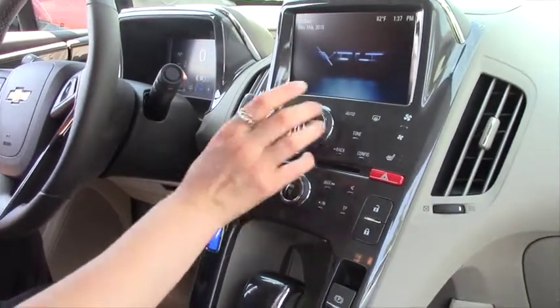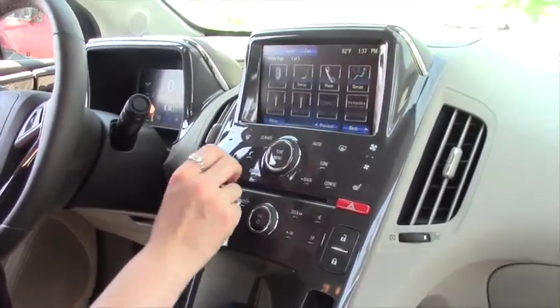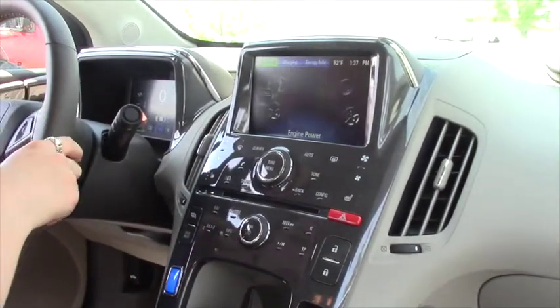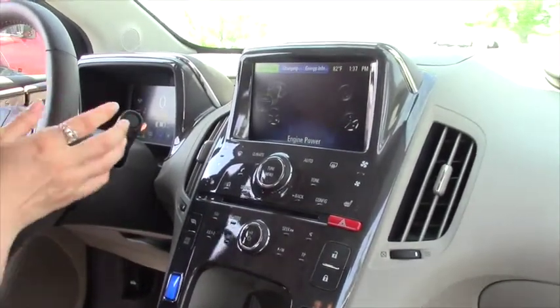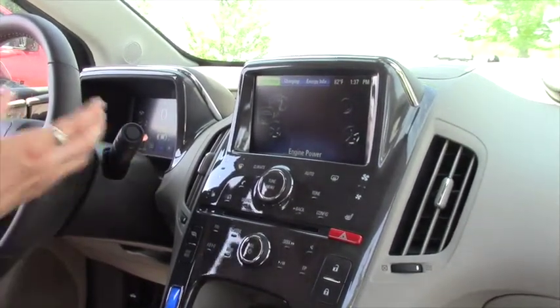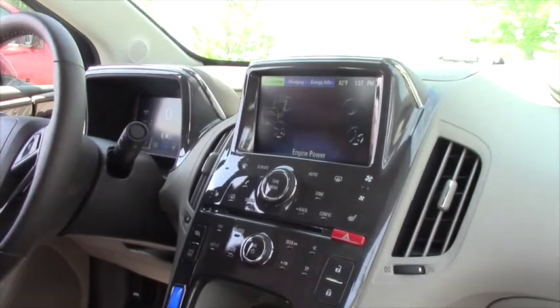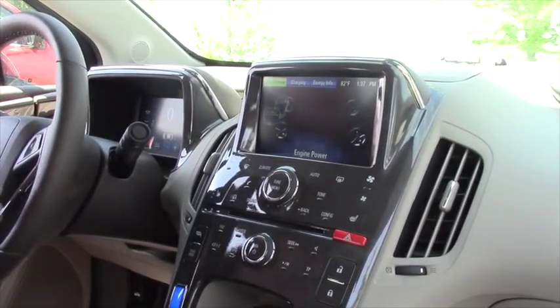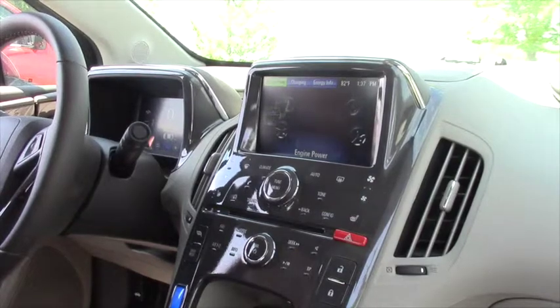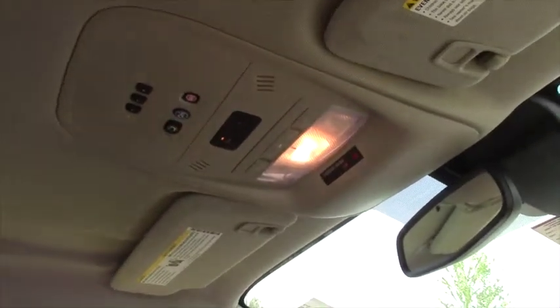You got MyLink radio, which is pretty cool — it shows you how much your battery is charged and where the energy is going. This has regenerative braking power, so every time you come up to a stop light, the energy from your braking comes back into your battery and starts recharging it. It also comes with 6 months of OnStar.